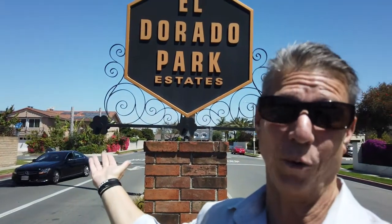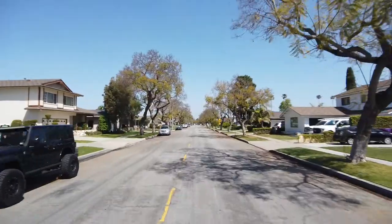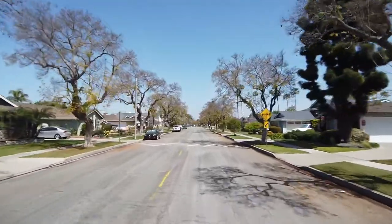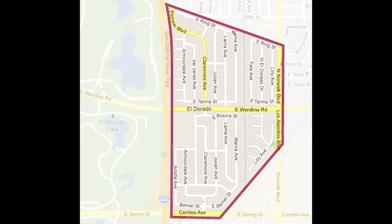This is truly a great neighborhood. El Dorado Park Estates is truly a great family neighborhood. It's located just east of the 605 Freeway and El Dorado Park, so people do often tend to forget that this neighborhood is part of Long Beach.